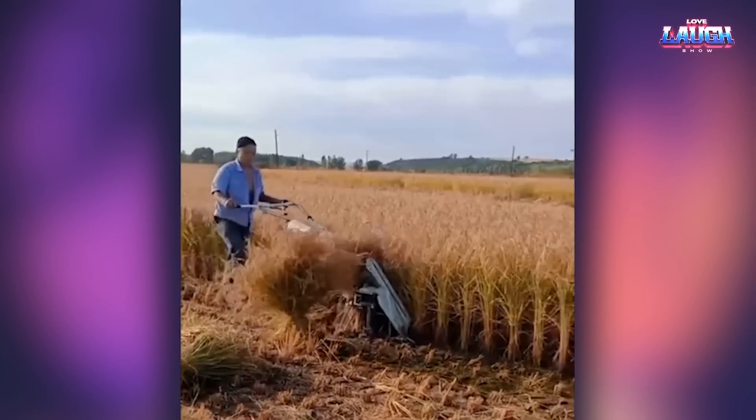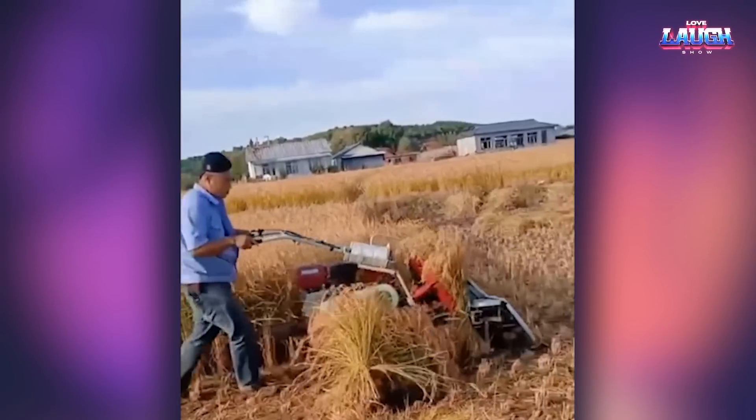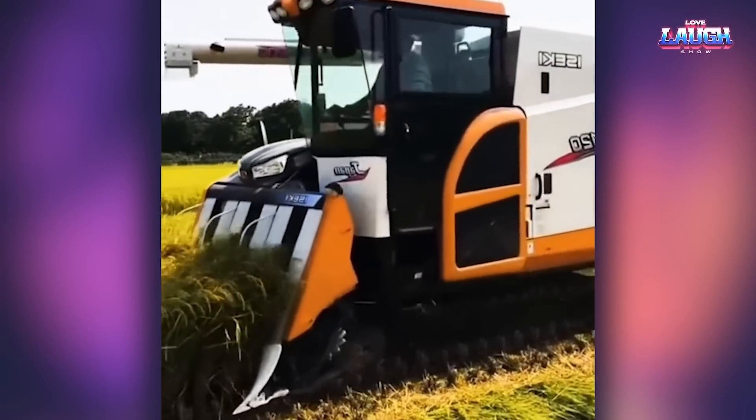This is how the rice crop is harvested with the hand harvester. And this is how rice is harvested with more serious equipment.